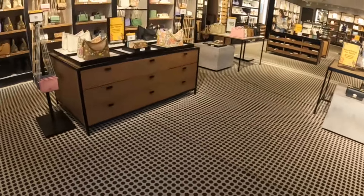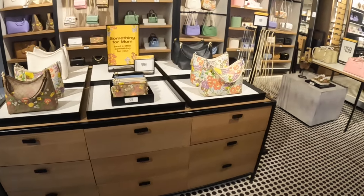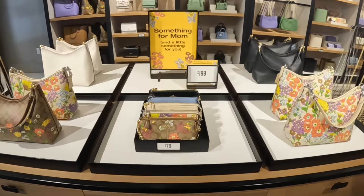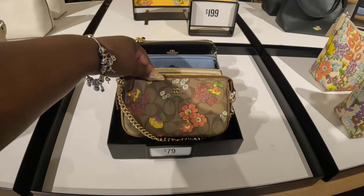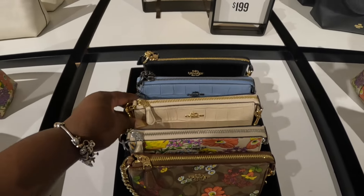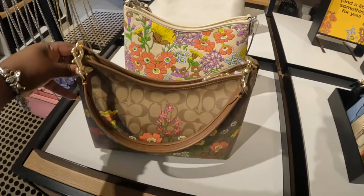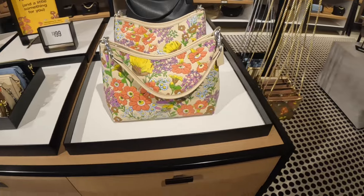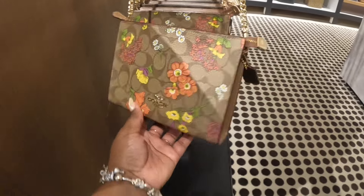Hey everybody, welcome back to Shiny's Shopping Saga. We just walked into Coach, so let's walk around and see what they have in here. There's something for mom and a little something for you. These bags are $80 and the bigger ones are $200. The bigger ones with the flowers are $200. I just walked straight past the front table — I'm gonna go back that way.